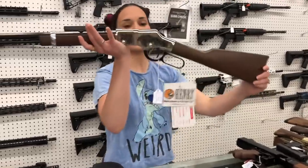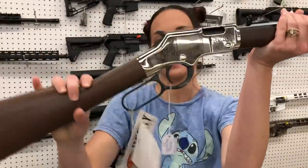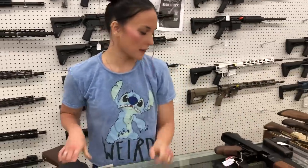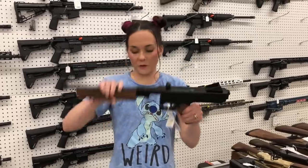Henry Father's Day Edition — 22 Long Rifle, she's going to be $625. Thompson Auto Ordnance Tommy Gun in the pistol format — she's going to be $1,500.